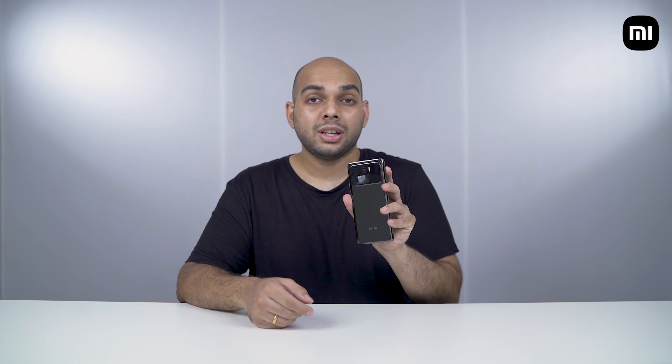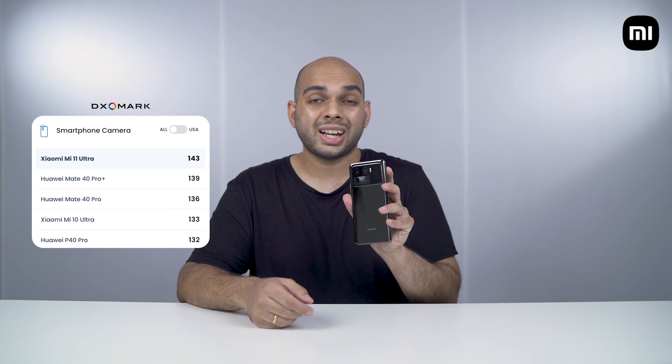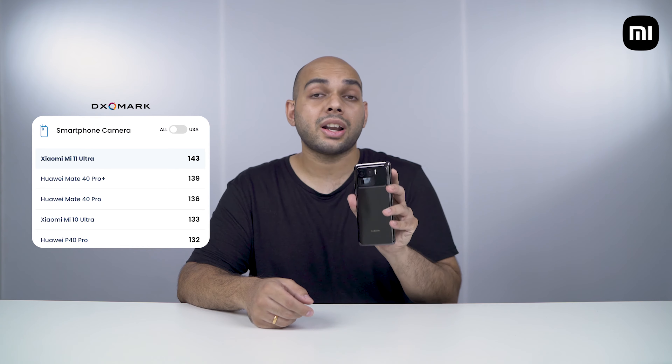Hey guys, welcome back to Xiaomi India. I'm Sandeep, your host for today, and today we'll be taking you through a visual journey with the Mi 11 Ultra, which is the most capable and best camera phone on the market right now. This ranks number one in DxOMark ratings with a total score of 143 — that's downright impressive. We'll be taking you through all the samples this has been able to capture and compare it with a flagship smartphone as well as a mirrorless camera.